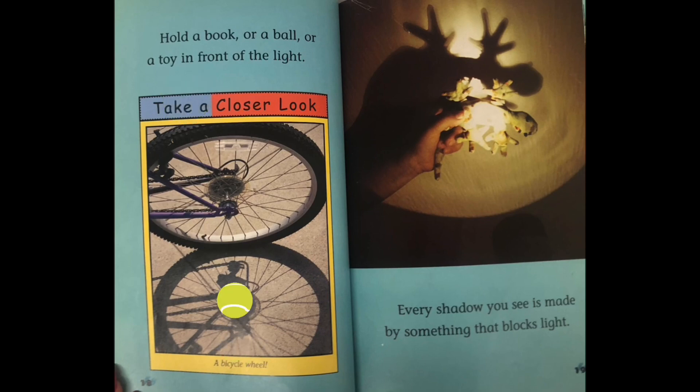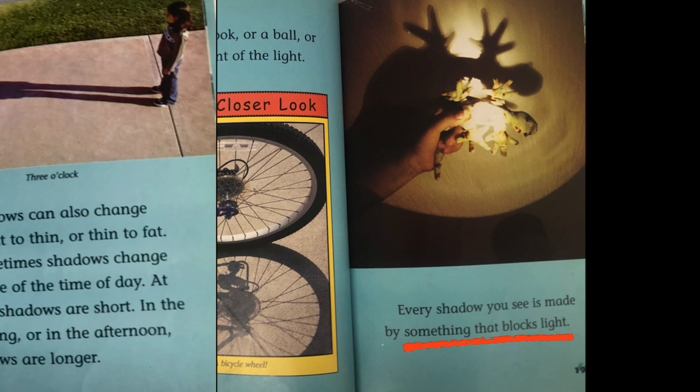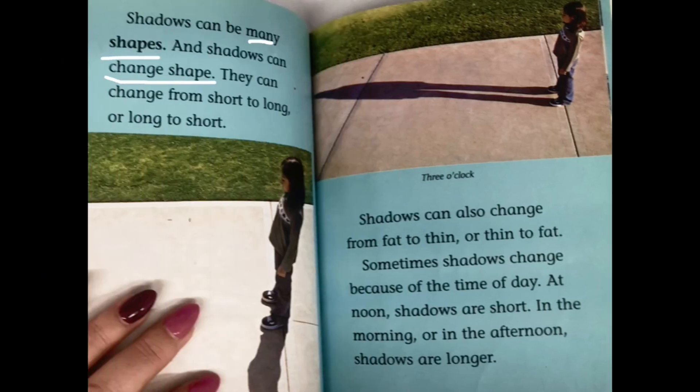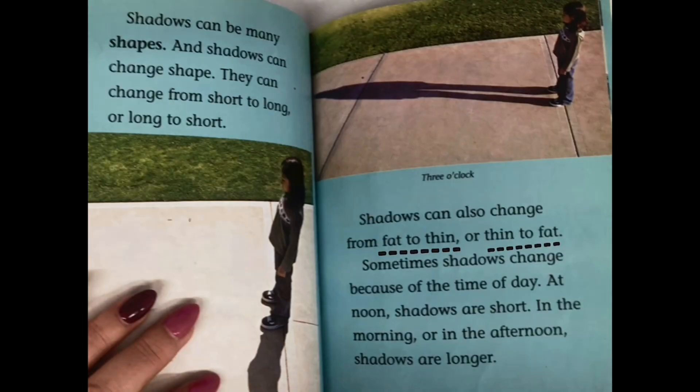Hold a book or a ball or a toy in front of the light. Take a closer look. A bicycle wheel. Every shadow you see is made by something that blocks light. Shadows can be many shapes and shadows can change shape. They can change from short to long or long to short. Shadows can also change from fat to thin or thin to fat.